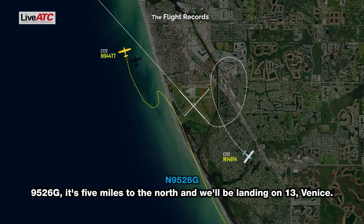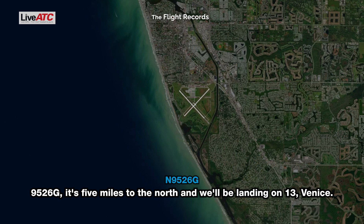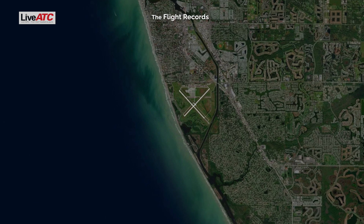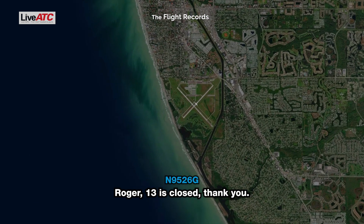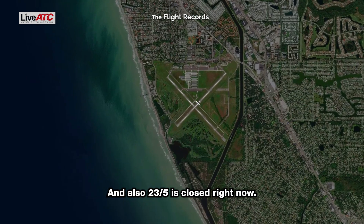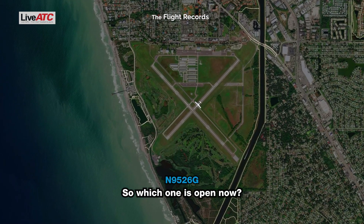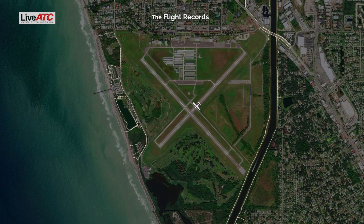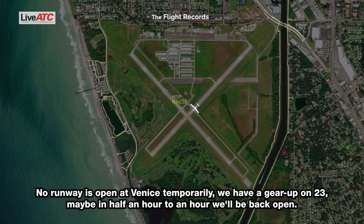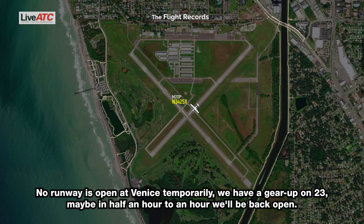Drive 9526 Gulf is five miles to the north, we'll be landing on 13, Venice. 13 is closed at Venice, and we have the gear up on 23, that one is also closed right now. Roger, 13 is closed, thank you. 23 is also closed right now. So which one is open? No runway is open at Venice temporarily — we have a gear up on 23. Maybe in half an hour to an hour we'll be back open.